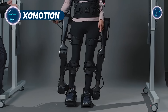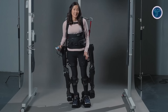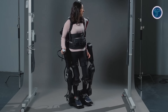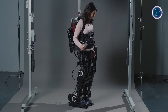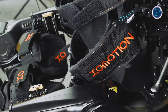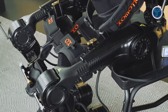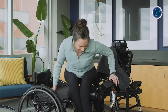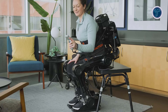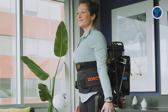Xomotion offers a groundbreaking solution for mobility assistance through its state-of-the-art exoskeleton, specifically designed to aid individuals with lower limb movement difficulties. Unlike conventional mobility aids, Xomotion replicates natural gait patterns, helping users walk more smoothly and comfortably in their daily routines. Engineered for versatility, it accommodates users between 5 feet and 6 feet 4 inches tall and up to 220 pounds, ensuring a secure and adaptable fit. A standout feature is its hot-swappable battery system, allowing for continuous use without long charging breaks, ideal for extended wear throughout the day.